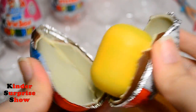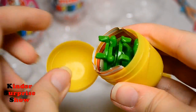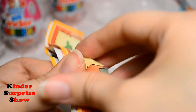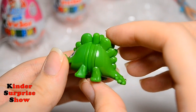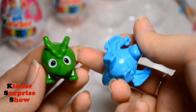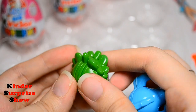My Little Pony again. It's one more dinosaur — a green dinosaur. How great! Look at the dinosaur. And now I have two dinosaurs: blue and green. I'm glad.